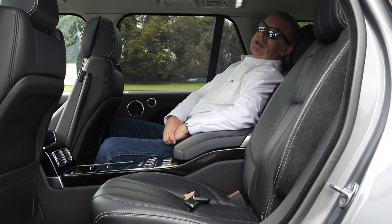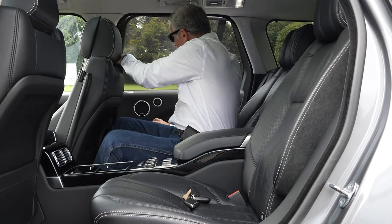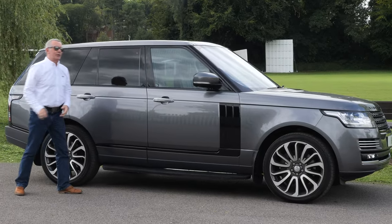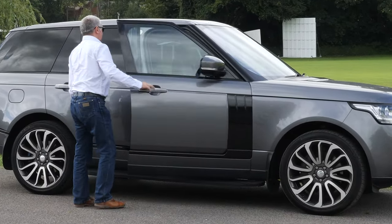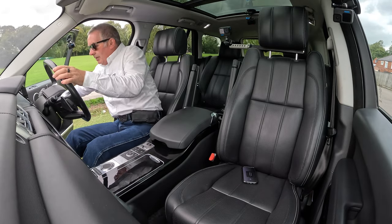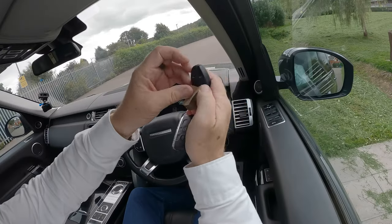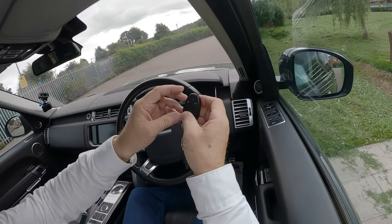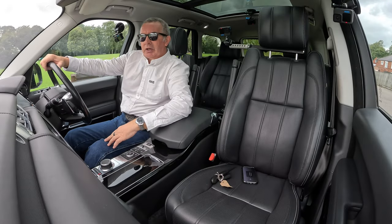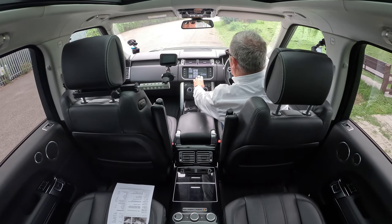Right, I suppose I'd better take you for a ride. There's also a Webasto heater underneath the bonnet — should have switched that on earlier and taken a photograph.